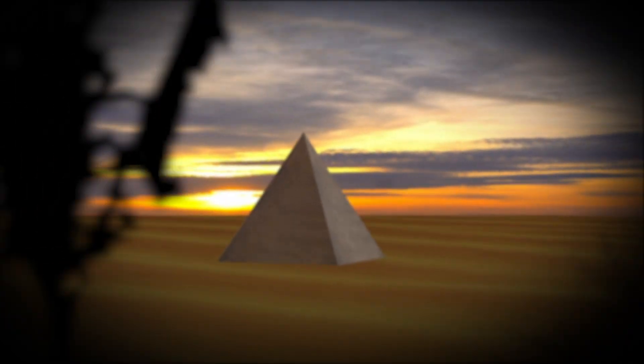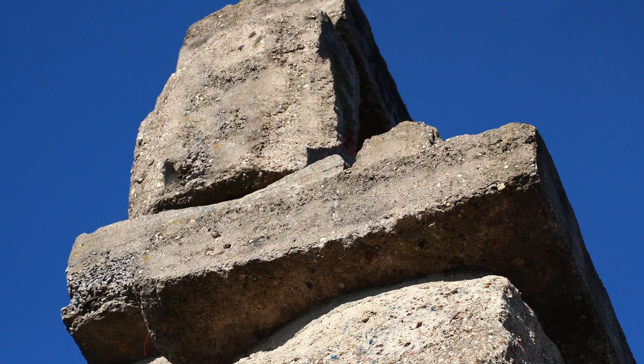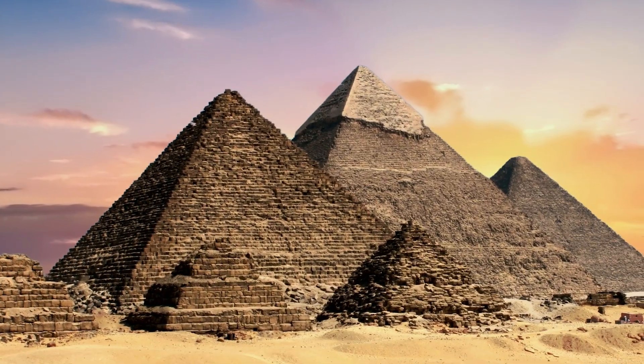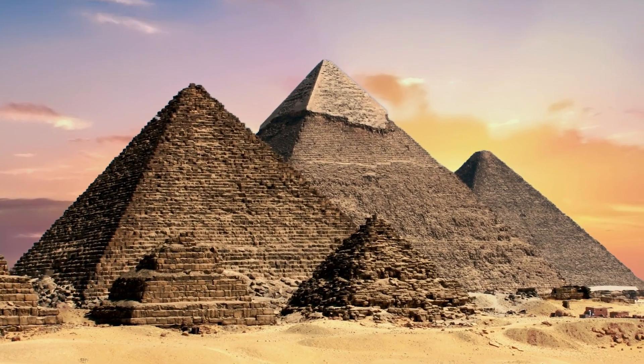Historians have long puzzled over how the ancient Egyptians built the pyramids. Even just figuring out how they lifted and moved the immense granite blocks, some of which weighed dozens of tons, has proven extremely difficult. The tale emerging is one of a culture with great skill, ingenuity, and determination to leave a mark on the world.